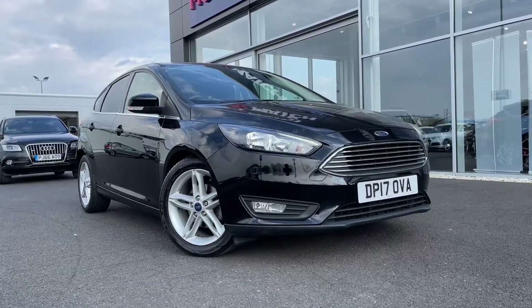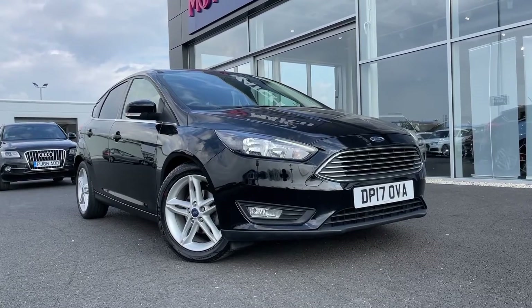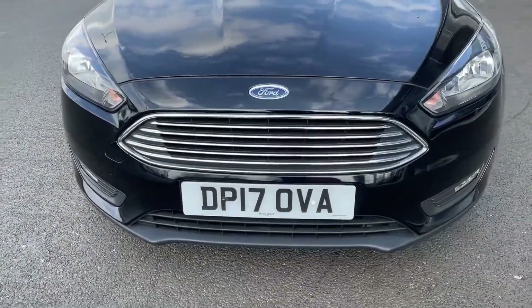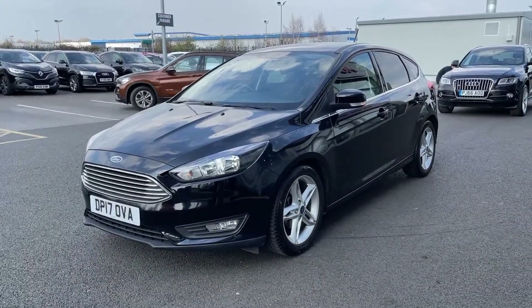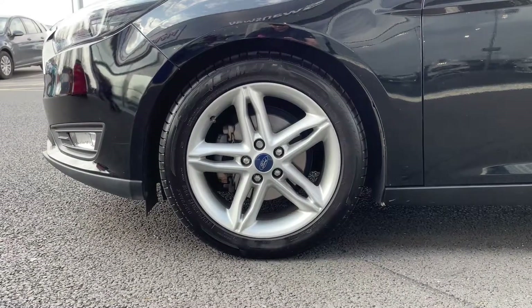If this car does interest you at any point throughout the video, please feel free to give us a call on 01244 311 404. Moving across the front, you can see it's a 2017 model, comes with 52,000 miles on the clock and two previous owners. It also comes with services at 11,000, 16,000 and 50,000 miles, so you know that it's been very well looked after.